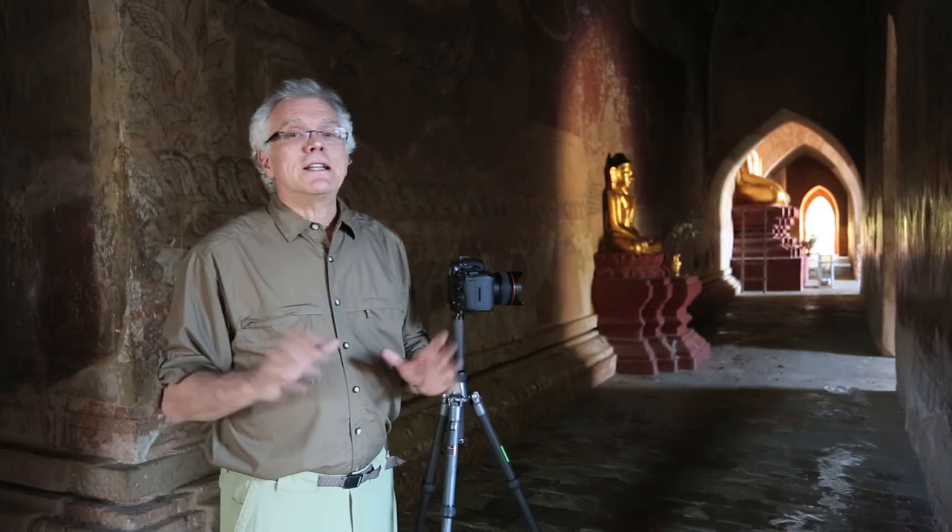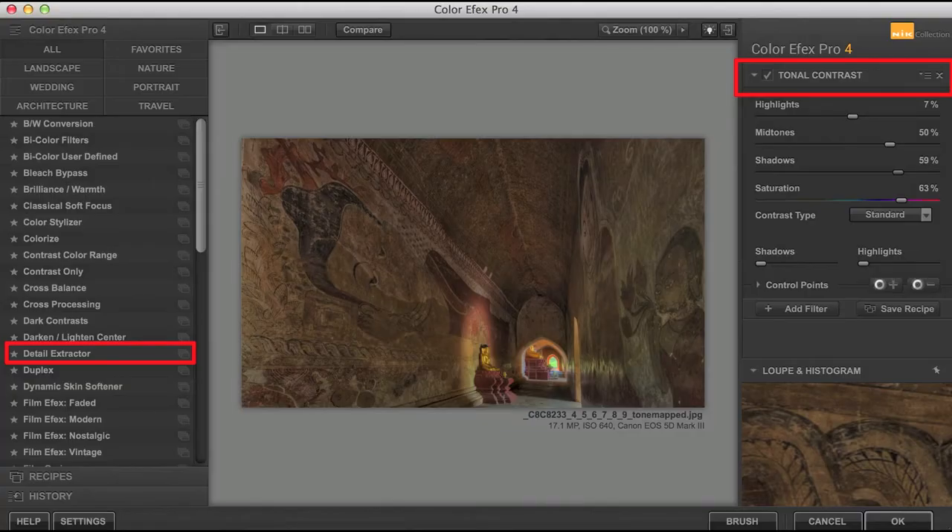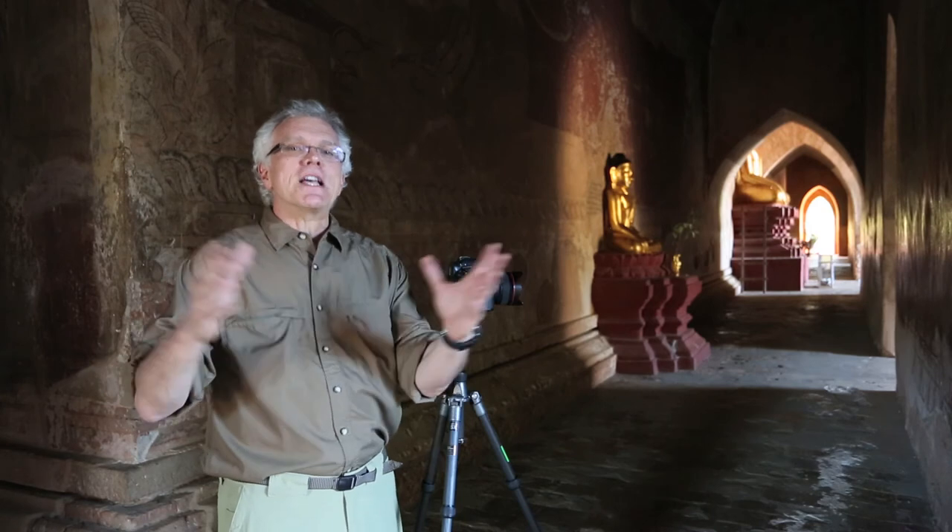From there, I'm going to take that digital negative and bring it into Photoshop. In Photoshop I maybe do a little burning and dodging, but I really love using the Nik filters. Nik has a great filter in Color FX Pro called Detail Extractor. When they came out with that, I said you should name it the HDR simulator, because it brings out so much from the details.